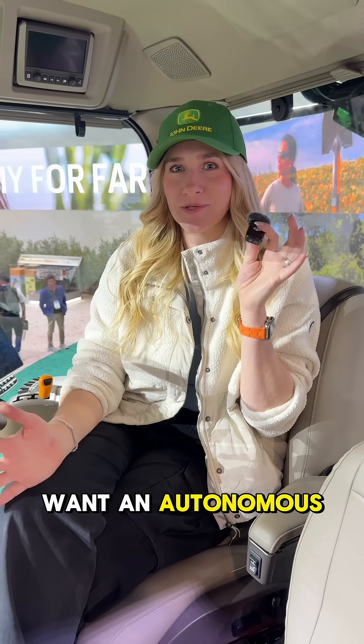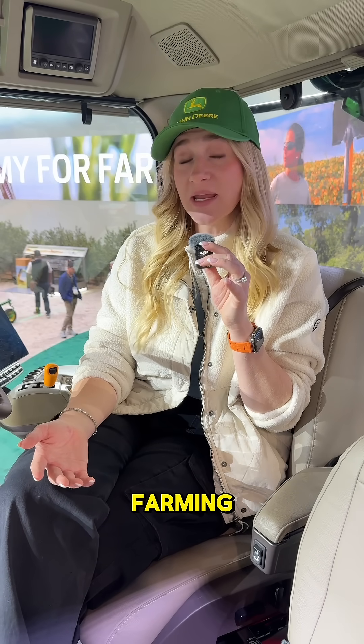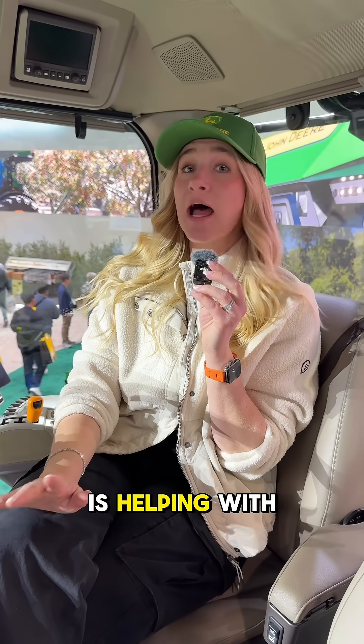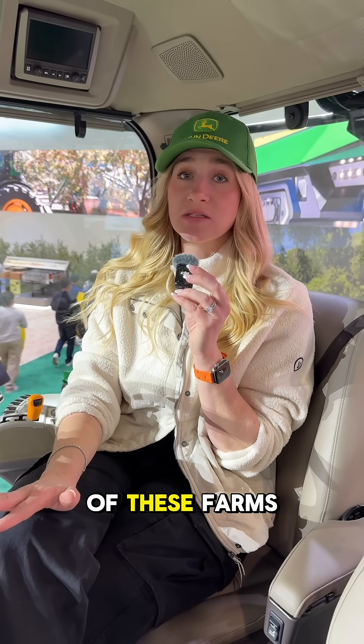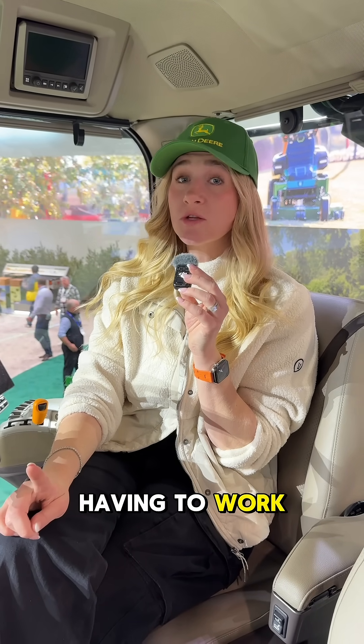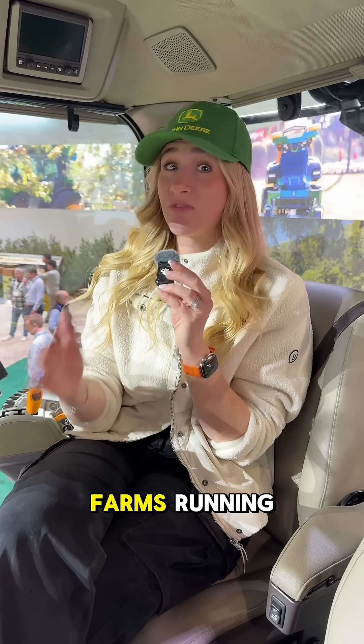So you might be wondering: why do you want an autonomous tractor? Is that taking away jobs? Well, actually the big problem right now in farming is not getting enough butts in seats. Having a fully autonomous tractor is helping with the labor shortage that a lot of these farms in very rural areas in America are experiencing right now. It's also alleviating farmers from having to work those long grueling 12-hour days so they can put their time other places. So this is not taking away jobs — it's actually keeping farms running.